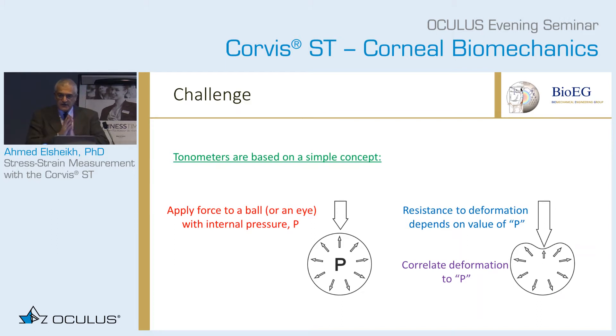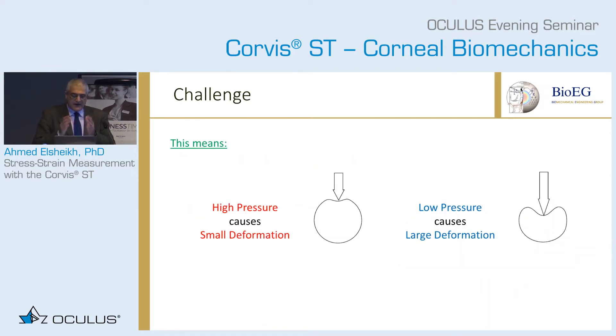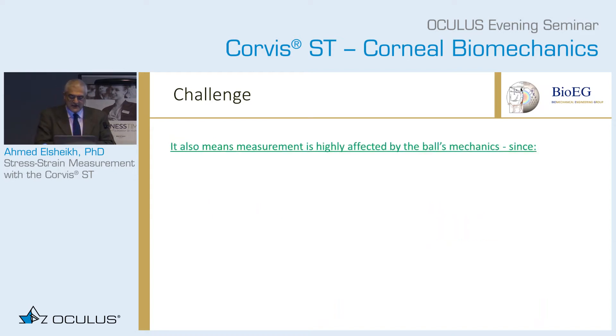Tonometry techniques, whether contact or non-contact, are based on a very simple concept. You take a ball with internal pressure, apply force on the ball, and the deformation of the ball is correlated with the pressure. So you can use the deformation to predict how much pressure you have inside — high pressure gives small deformation, low pressure gives large deformation. However, this also means the measurement is dependent on the ocular biomechanics.